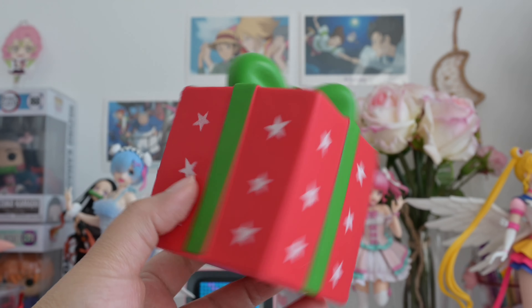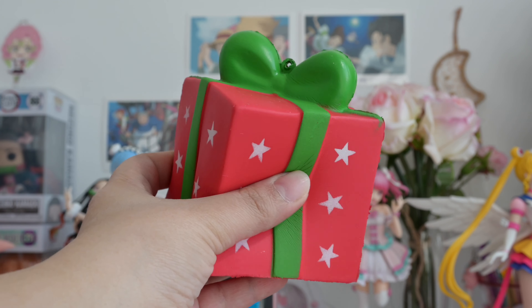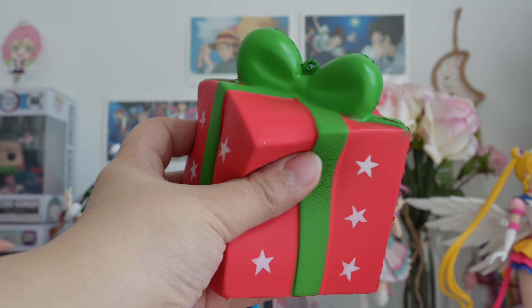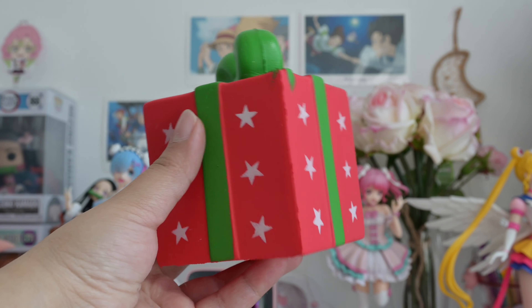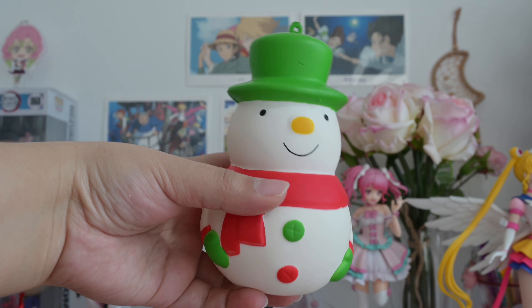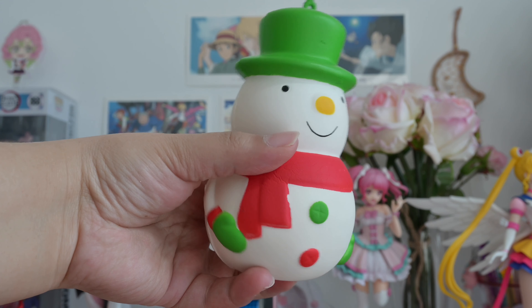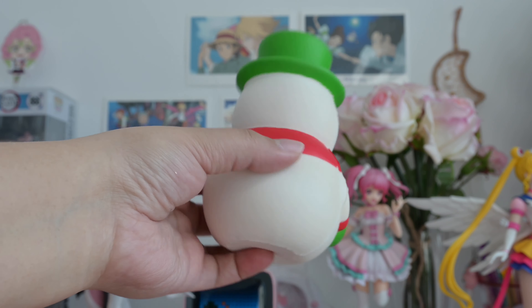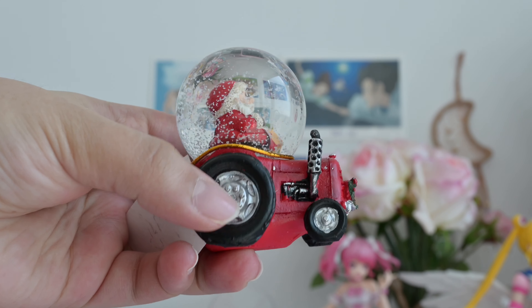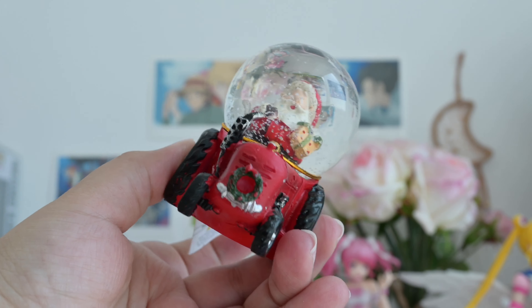This really cute spongy gift — it's so soft. This cute squishy snowman. We've got this little adorable Santa. Look how cute!